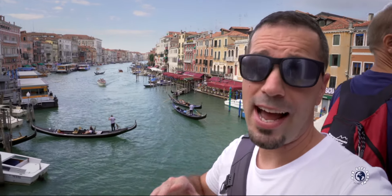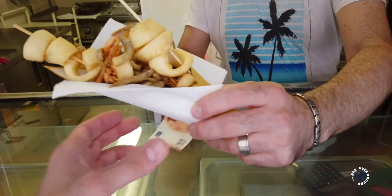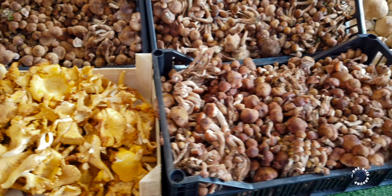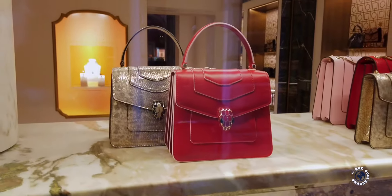Hi, I'm Rock, an amateur guide, and this is Venice, Italy. In this video we will taste typical Venetian street food, visit the local food market, and check out the most famous shopping area in Venice.